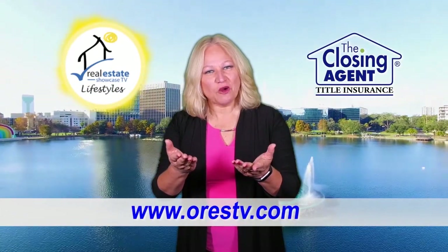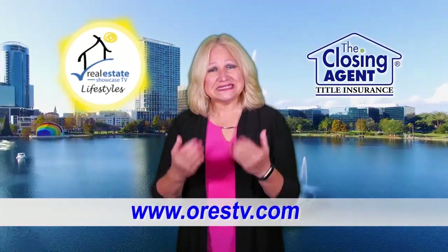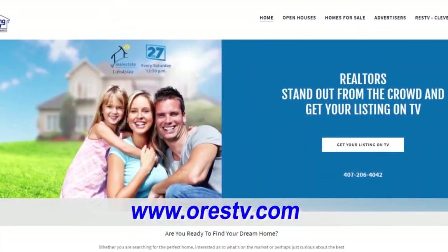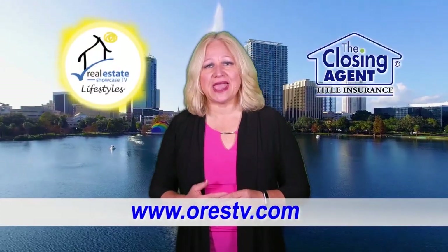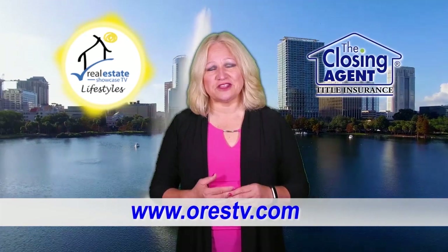Thank you so much for watching our show. I hope you enjoyed it. And if you missed anything, go to our website at ORESTV.com. You can see the latest in listings and our open houses that we had on today. We'll see you next week. Thanks for watching.